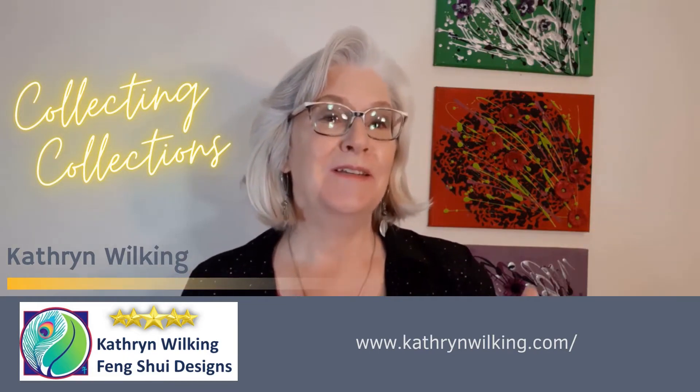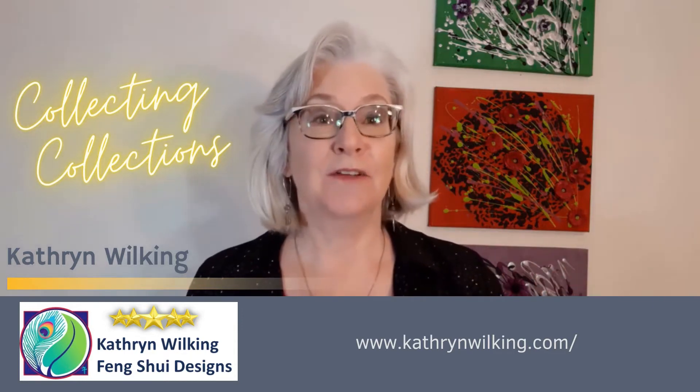Today, we're going to talk about three different instances of how your collections can get out of control.